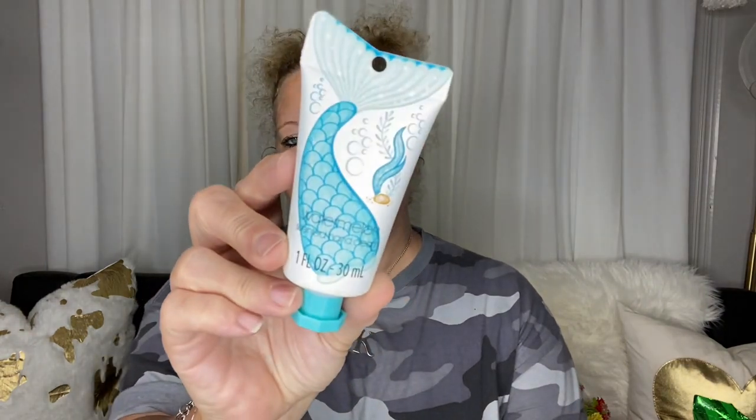They had this super cute lotion — watermelon scented, distributed by Greenbrier. There were about five or six different kinds, and I want to go back because I may have picked up the wrong one. It feels like a good lotion but I'm not smelling watermelon. It's not too sticky. Anyway, it's super cute — would be cute for your purse.